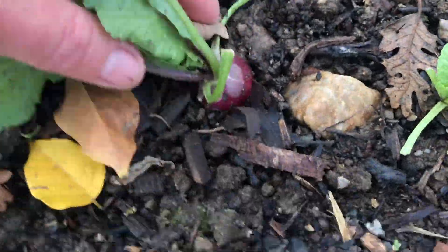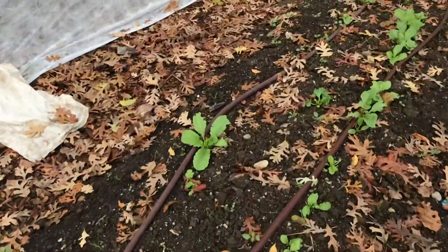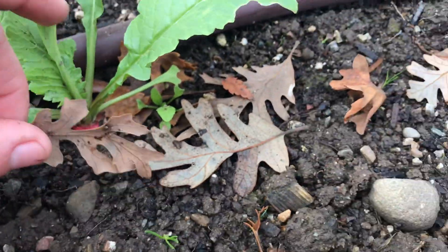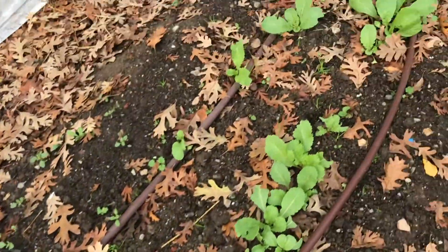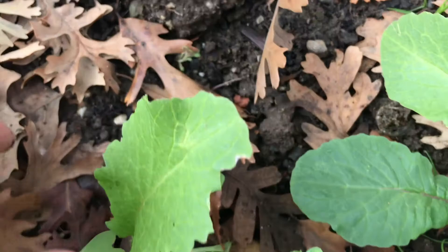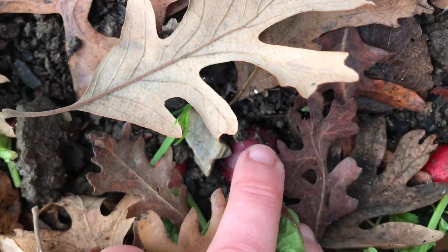Over in our radish bed, they're nearly fully grown. I love the bright pink color of this one. I think we'll harvest some of these this next week. I can't wait to have them in a crunchy, fresh salad.